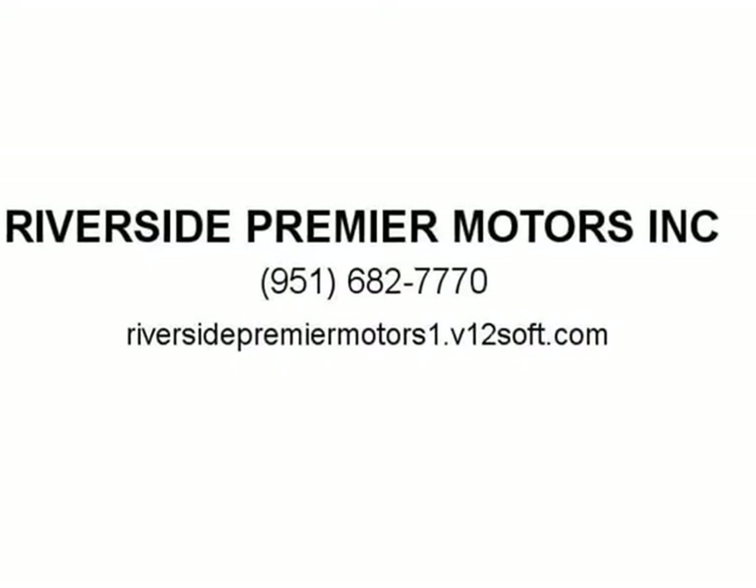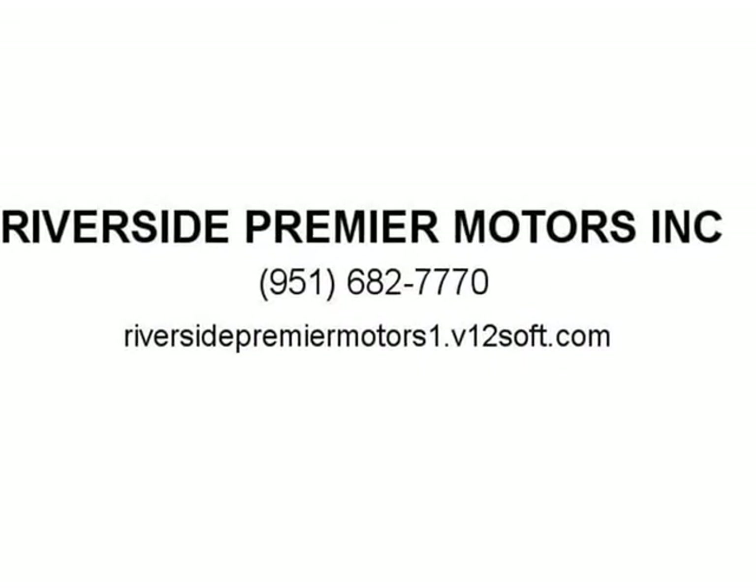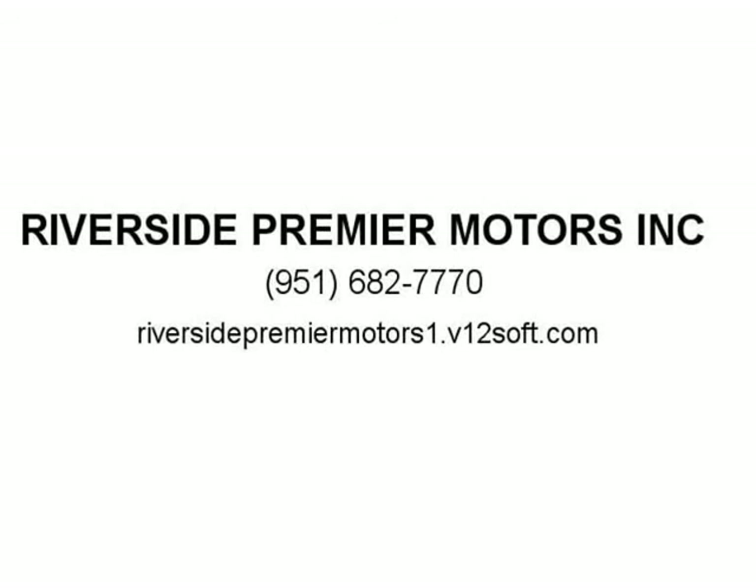Source: Edmunds. Powerful Engines, Many Standard Features, Cutting-Edge Technology, Seductive Style. Source: Edmunds. Visit us at Riverside Premier Motors: 1.v12soft.com